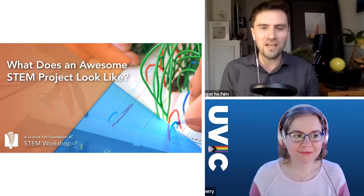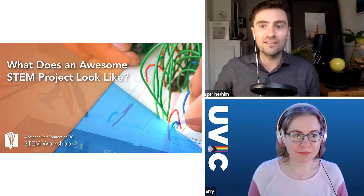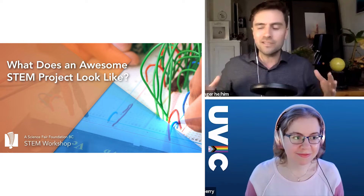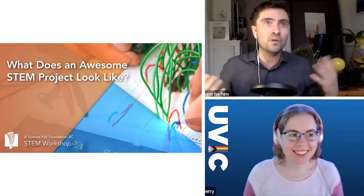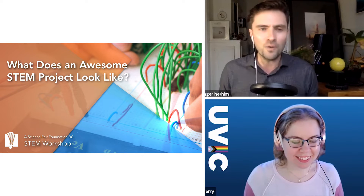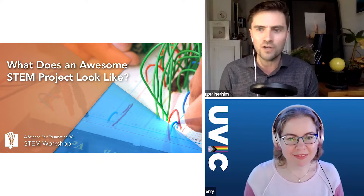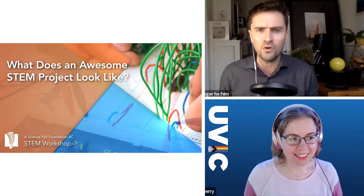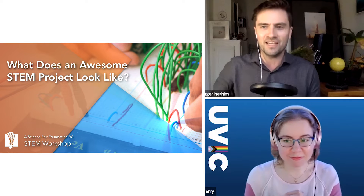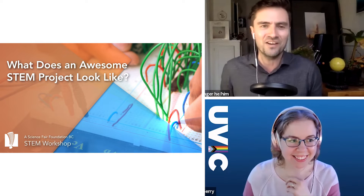Hey everyone, Michael Longer here with another workshop for the Science Fair Foundation — all about what does an awesome STEM project look like? This is going to be a really fun one-hour workshop. I'm here in my kitchen on a very rainy, cloudy, almost foggy afternoon on the unceded territory of the Musqueam, Squamish, and Tsleil-Waututh. So happy that you've all come to join us.